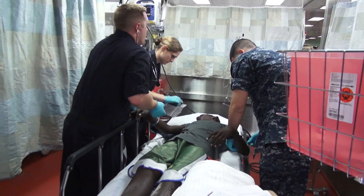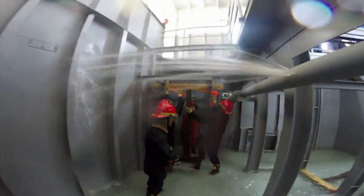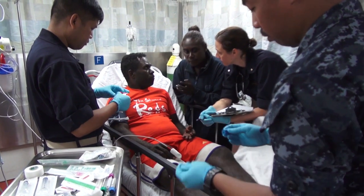Secretary of the Navy Ray Mabus has directed a review of the Navy's rating names to ensure they don't discriminate based on gender. MCPON Stevens will assemble a working group to survey the fleet and provide recommendations based on feedback from sailors.